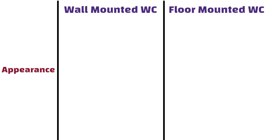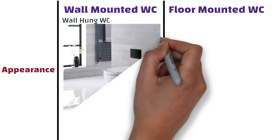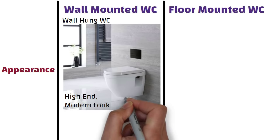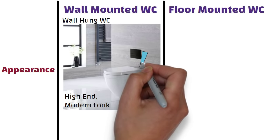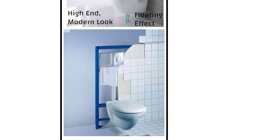Wall-mounted WC, also known as wall-hung WC. If you want a high-end, modern look for your bathroom, go for a wall-hung WC. Its beauty lies in the floating effect created by the commode. This type of WC is fixed to the wall; in other words, it is hung on the wall with no part of the WC touching the floor.